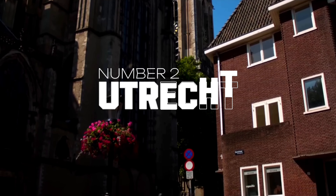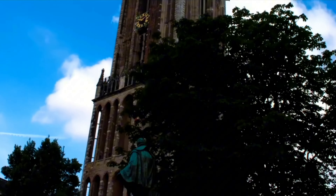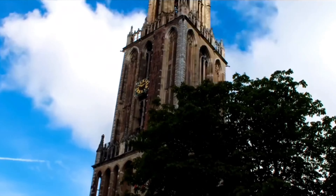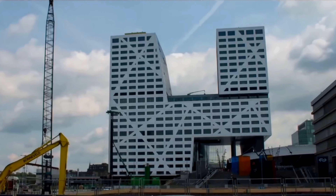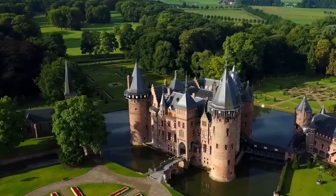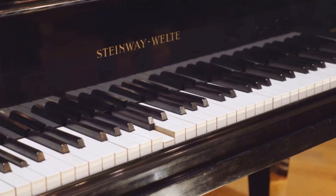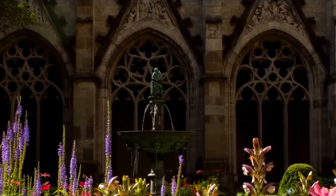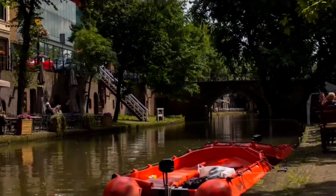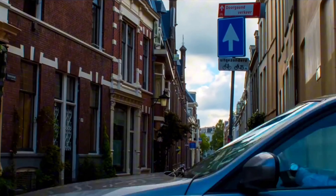Number 2: Utrecht. Utrecht, the fourth largest city in the Netherlands, is a must-visit destination. At its heart is the iconic Dom Tower, the tallest church tower in the country, offering panoramic views of the city. Wander through the picturesque canals lined with unique wharf cellars that house cozy cafes, shops, and galleries. Visit the stunning De Haar Castle, a fairytale-like structure just outside the city, or explore the Museum Speelklok, famous for its collection of self-playing musical instruments. For a serene experience, the Utrecht Botanic Gardens are a must-see. Easily accessible from Amsterdam by train, Utrecht is a captivating city that offers a rich array of sights and activities.